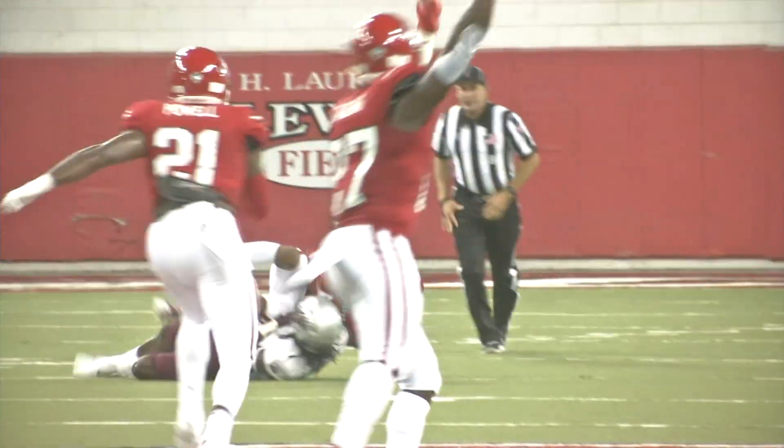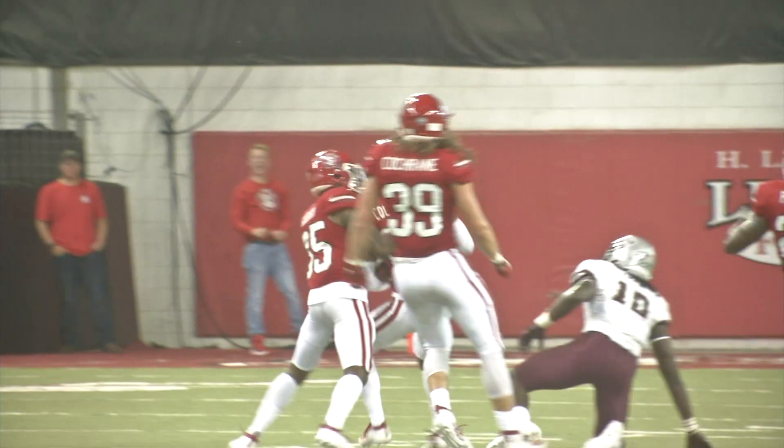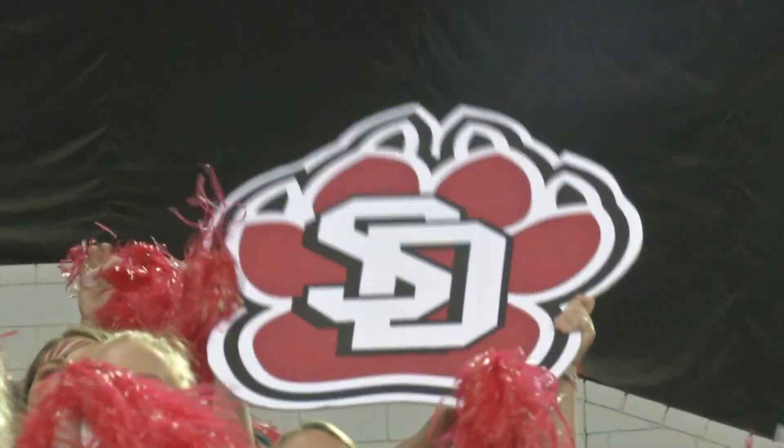First quarter, Dalton Sneed going deep — Mark Collins Jr. picks it off. That would help lead to a field goal and USD took a 3-0 lead in the second.